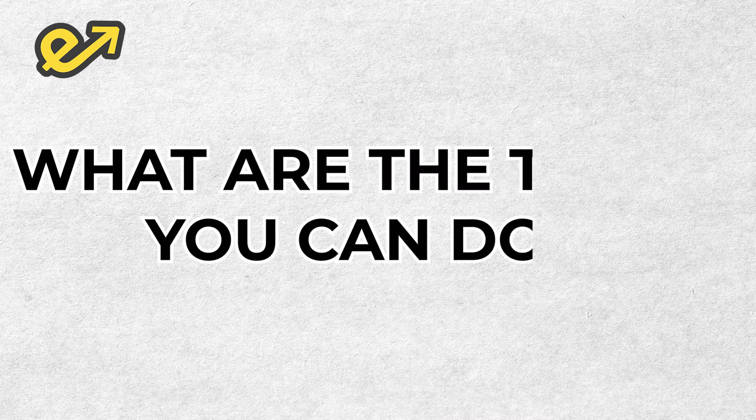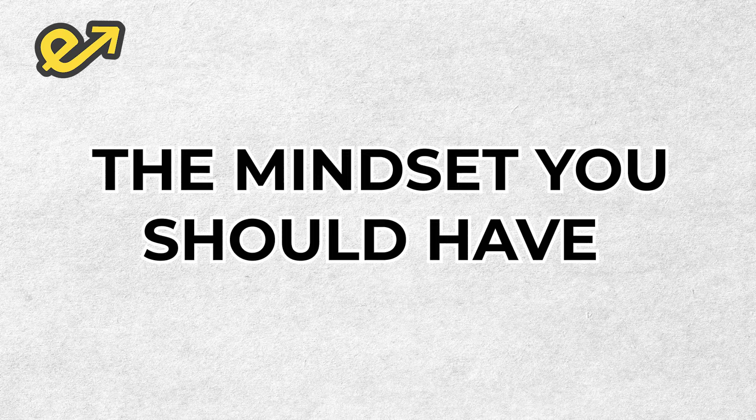I will be dividing this video into three parts. The first part I'll tell you what are the things you can do. The second part I'll be telling you the mindset which you should have, and the third part of the video I will be telling my own experience of what you should do one day before exam, and I'll tell you two very interesting stories which may inspire you.